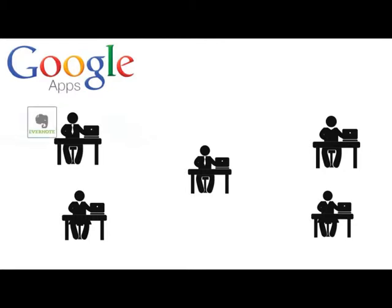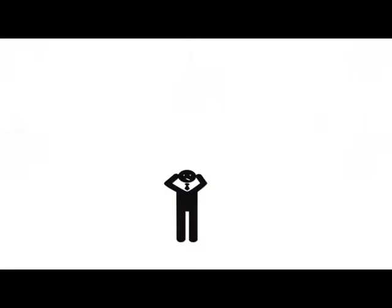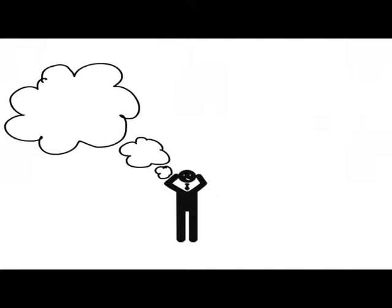Evernote for notes, Salesforce for CRM, Dropbox for team collaboration, Basecamp for projects, SharePoint for process workflow, and so on. With so much data spread out across so many different cloud platforms, companies are running into two big problems.